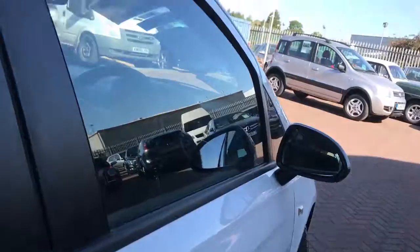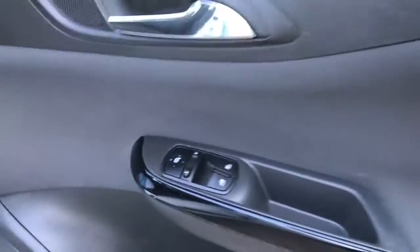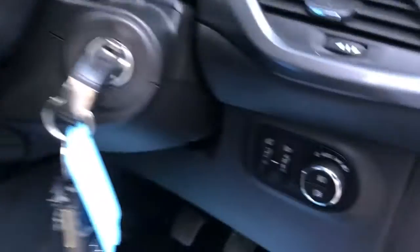You get ISOFIX on two of the back seats. In the front you have electric windows, electric door mirrors, height-adjustable driver's seat, and as you can see it's all lovely inside. Auto headlights.